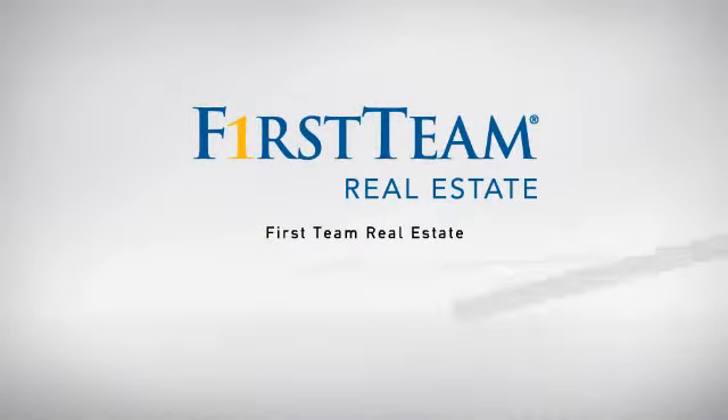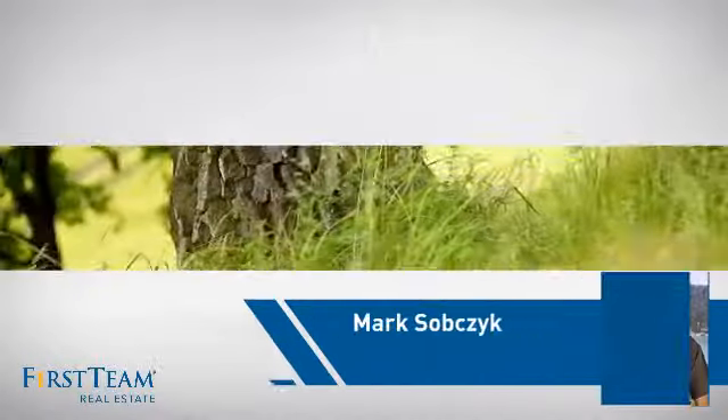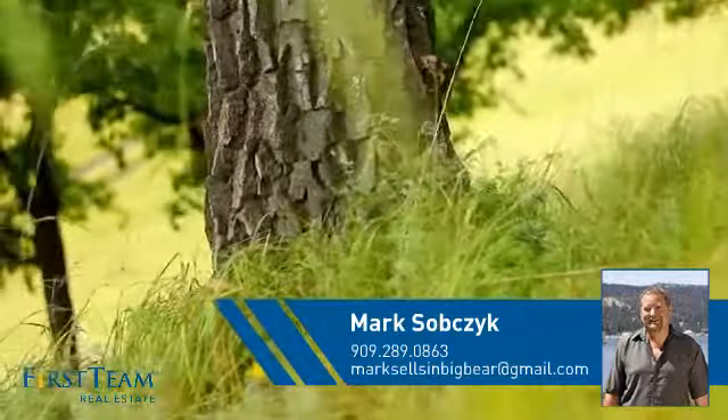At First Team Real Estate, our wide selection of listings helps you find a place you'll feel right at home in. This video is brought to you by your real estate agent, Mark.